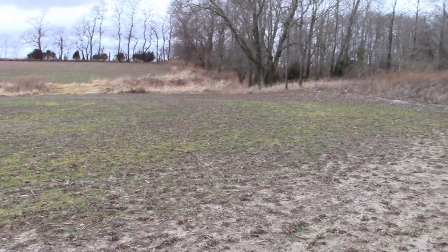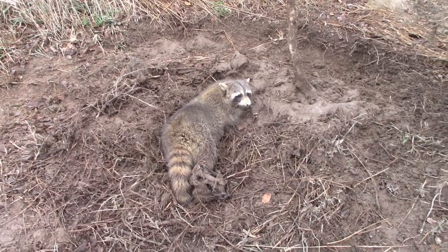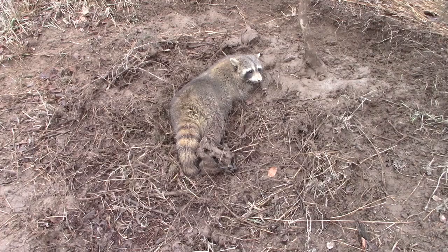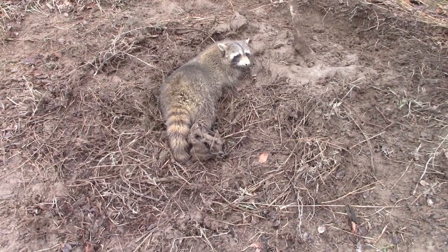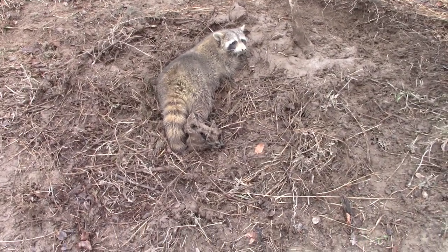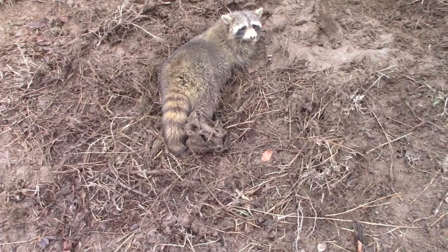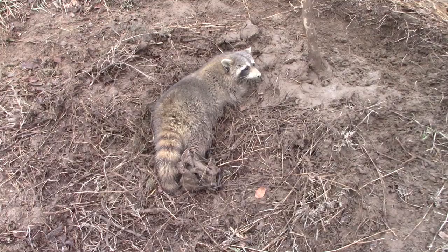We are over the set in the field that connected on that ugly coyote I caught. Connected on another coon — a muddy coon, but it's another good sized one. So far this set here has taken that ugly coyote, a big coon, and another big coon. Duke square draw number two, standard dirt hole, back foot catch just like the last coon was. We're going to get him taken care of and get this remade.